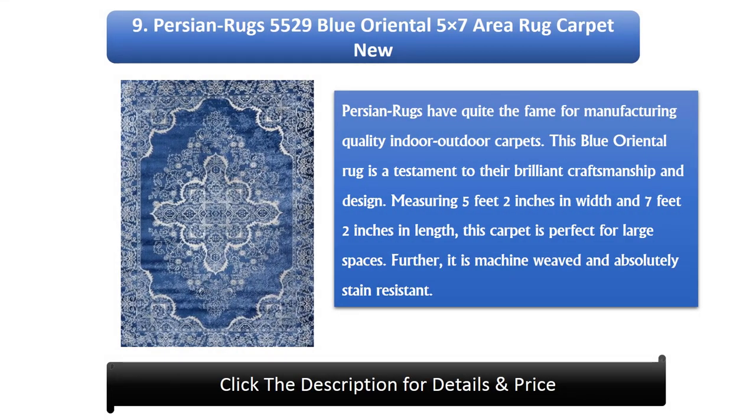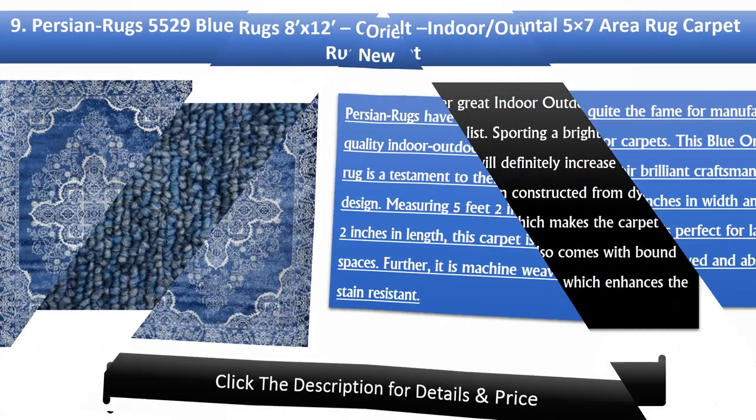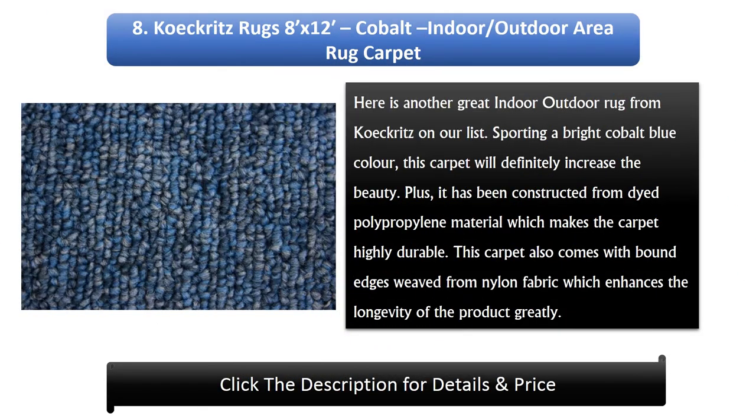Number 9: Persian Rugs 5529 Blue Oriental 5 x 7 Area Rug Carpet. Persian Rugs have quite the fame for manufacturing quality indoor outdoor carpets. This Blue Oriental rug is a testament to their brilliant craftsmanship and design. Measuring 5 feet 2 inches in width and 7 feet 2 inches in length, this carpet is perfect for large spaces. It is machine-weaved and absolutely stain-resistant.